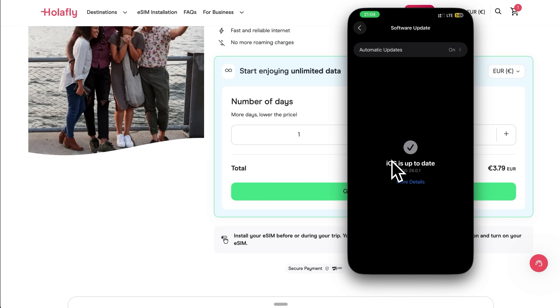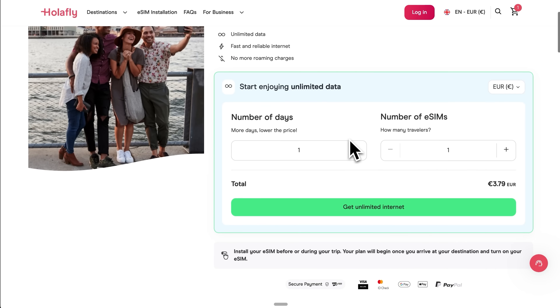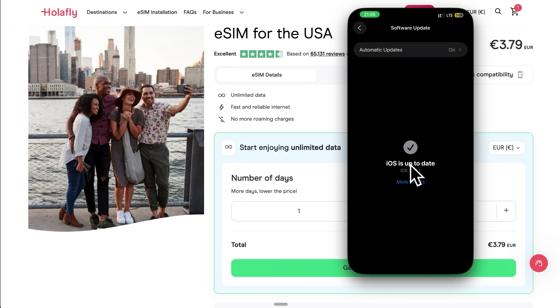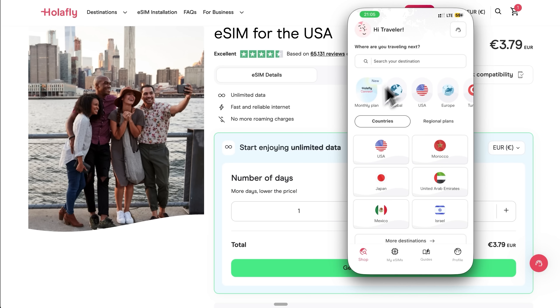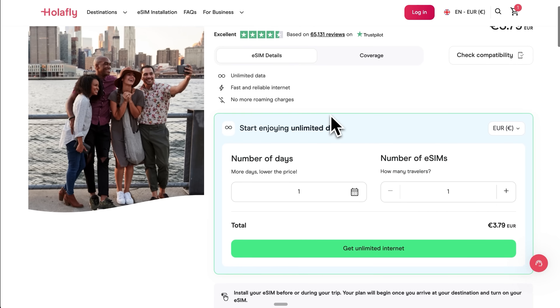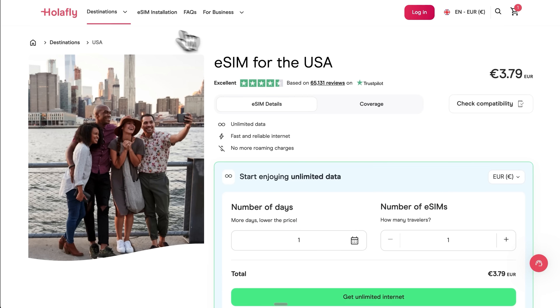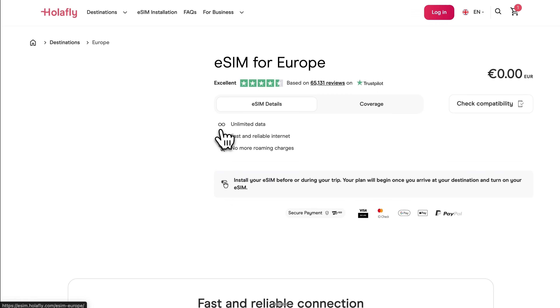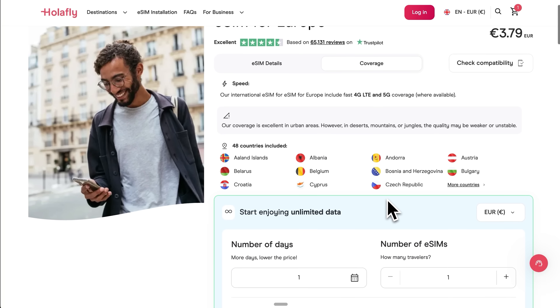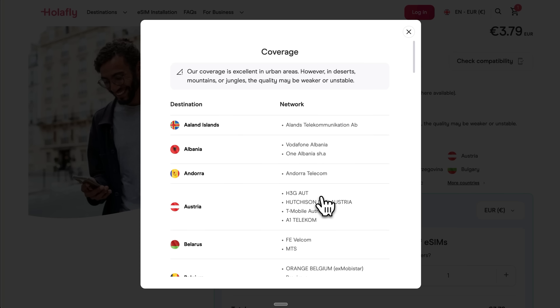Let's talk about actually buying your eSIM. You want to handle this before your trip, ideally a few days in advance. While you can install the eSIM later, purchasing it ahead of time ensures you have everything ready when you need it. Start by updating your iPhone to the latest iOS version – this step is crucial and will save you headaches later, especially if you want to use the automatic installation method. You can purchase Holofly eSIMs either through their mobile app or their website. I recommend checking both because the website often has more detailed technical specifications for each plan. Search for your destination and pay attention to what's included – over 200 Holofly destinations offer unlimited data, but not all. Read the plan details carefully because these differences can significantly impact your travel experience.